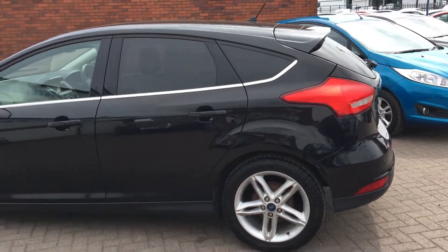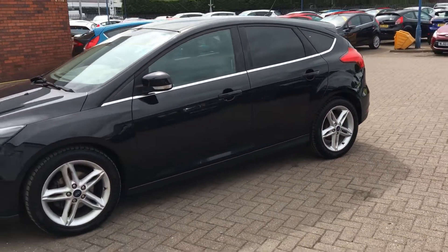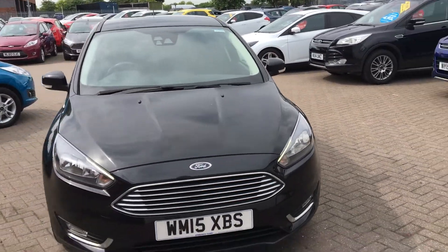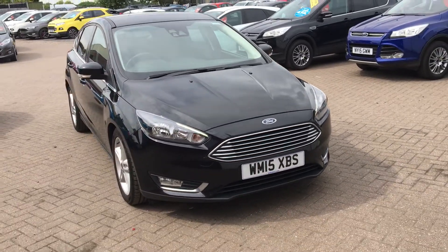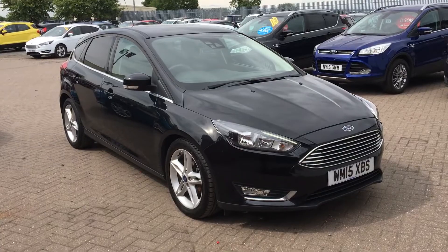A great example of a Ford Focus, this one. Fantastic if you're looking for a bit of a bargain — still in fantastic condition with plenty of running left. If you'd like to book a test drive or require any more information, don't hesitate to give us a call. Thanks for watching.